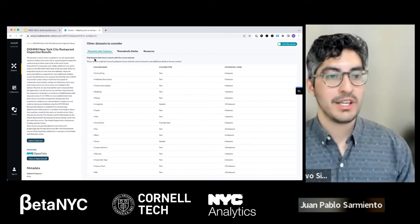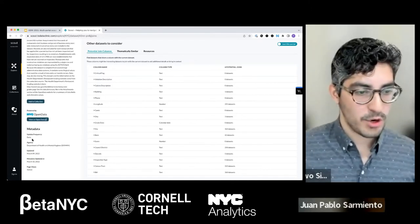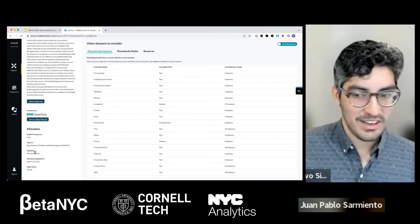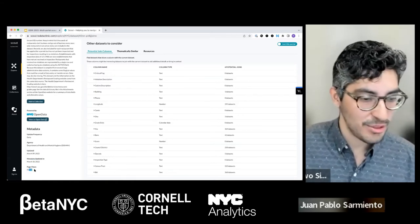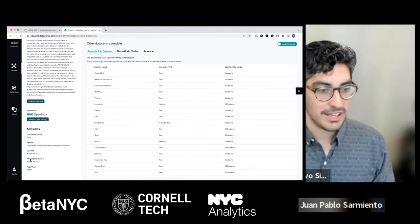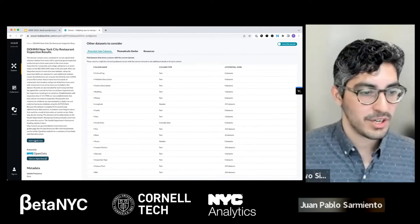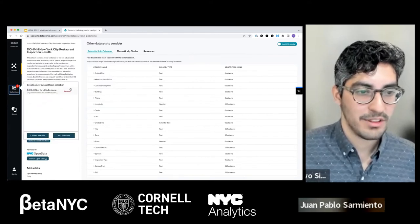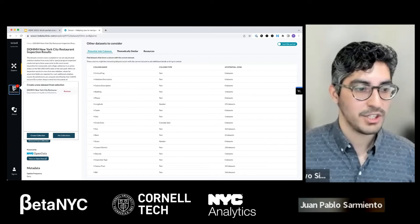Click on that first result to see the dataset page. On the left you have the title, metadata, and description. Scrolling down, you see more metadata — how frequently the dataset gets updated, which agency it came from (Department of Health and Mental Hygiene), when it was last updated, and how many page views. This dataset has 93,000 page views, it's updated regularly — this seems like a very high-quality dataset. Let's click 'add to collection.' You'll see a small bubble appear on the left — think of that as your collections tray, like an Amazon shopping cart.